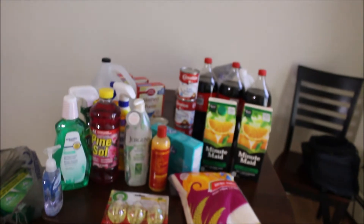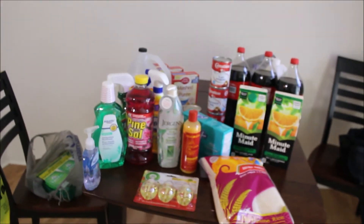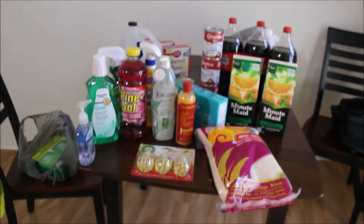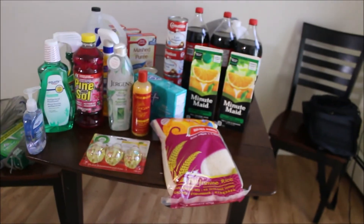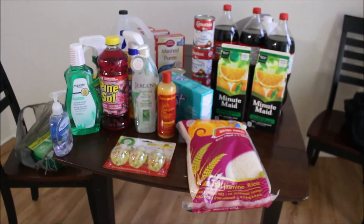That's the end of my grocery haul! If you guys liked this Thanksgiving grocery haul, be sure to give this video a big thumbs up, comment down below, and subscribe if you're new to my channel. I'll see you guys in my next Thanksgiving vlog where you'll get to see us cook, so stay tuned for that one.